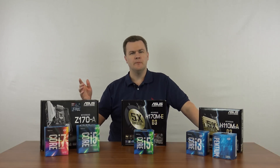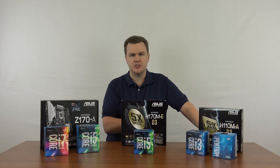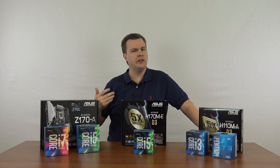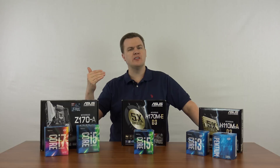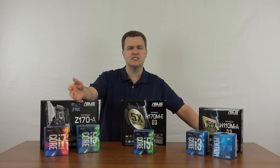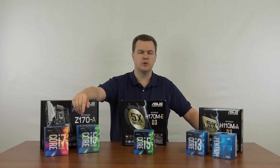Why should you even be watching this video? You either want to build your own machine or you want to upgrade an existing machine. Perhaps you have a three or more year old computer and you want to replace the motherboard and CPU with something more current. If you've got a machine from three, four, five, six years ago, you cannot just change the CPU — you have to change the main board inside of it.